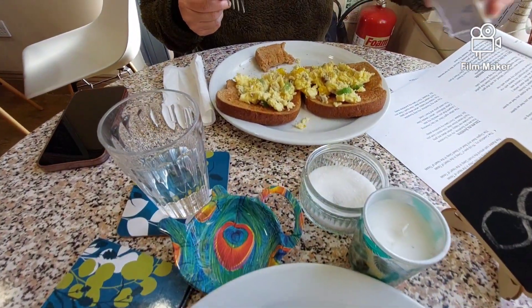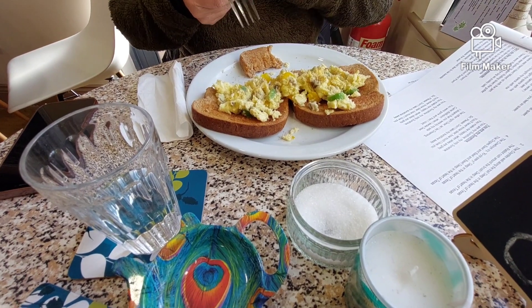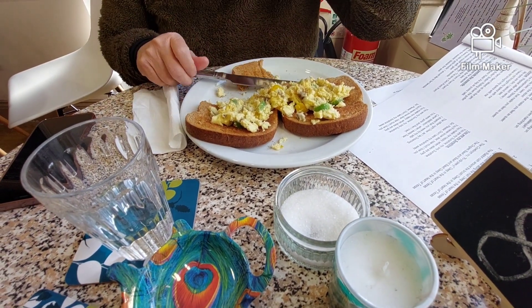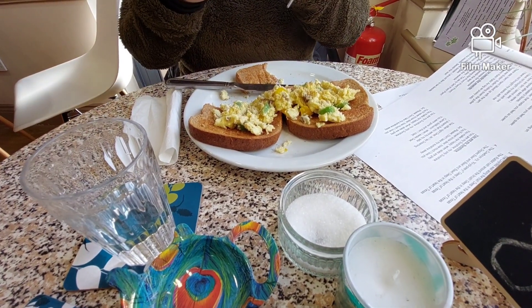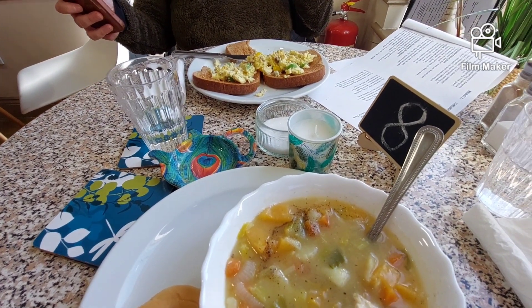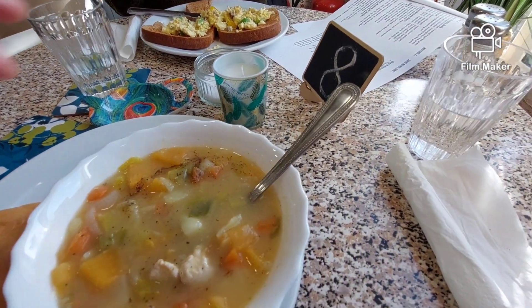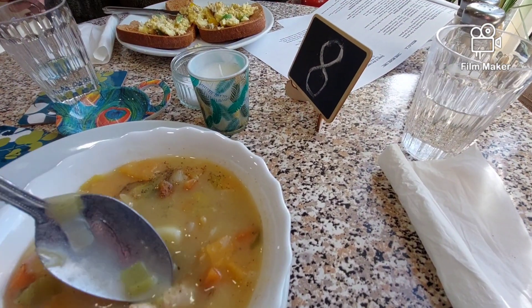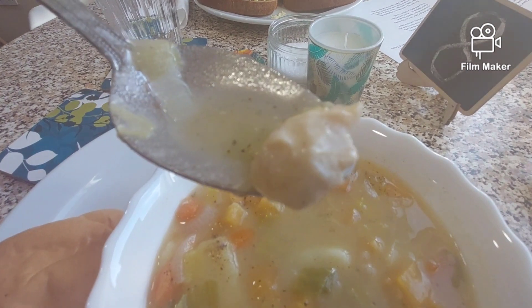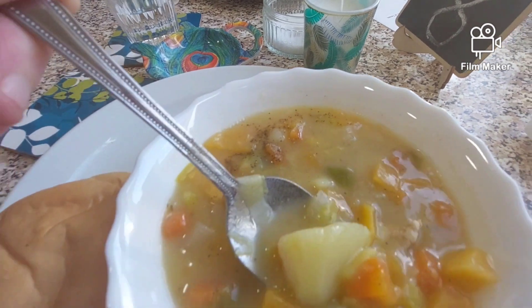Healthy eating! I like it here. I like it. All freshly made.